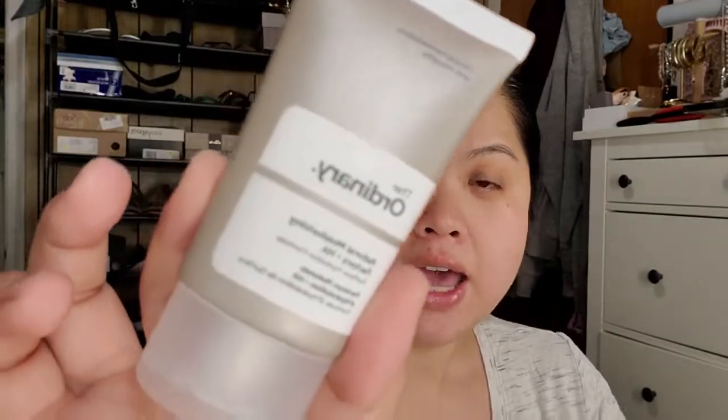I have already put on my moisturizer. I'm using the Ordinary Natural Moisturizing Factors Plus HA. I just used it today for the first time, so I don't know what I think of it yet, but it seems okay.